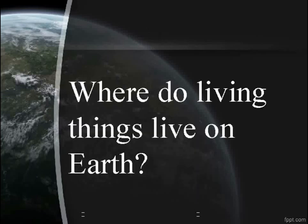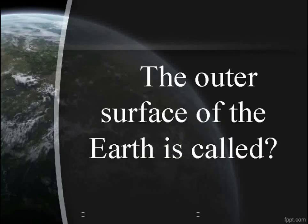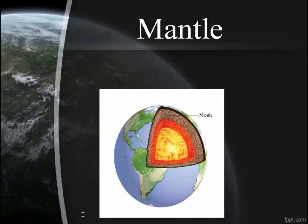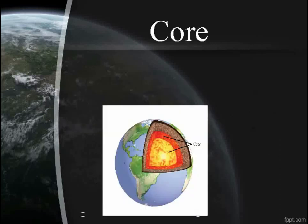Where do living things live on Earth? On the outer surface. The outer surface of the Earth is called the crust. What is below the crust which is very hot? Molten rocks — this layer is called the mantle. The center part of the Earth, which is the hottest part, is called the core.